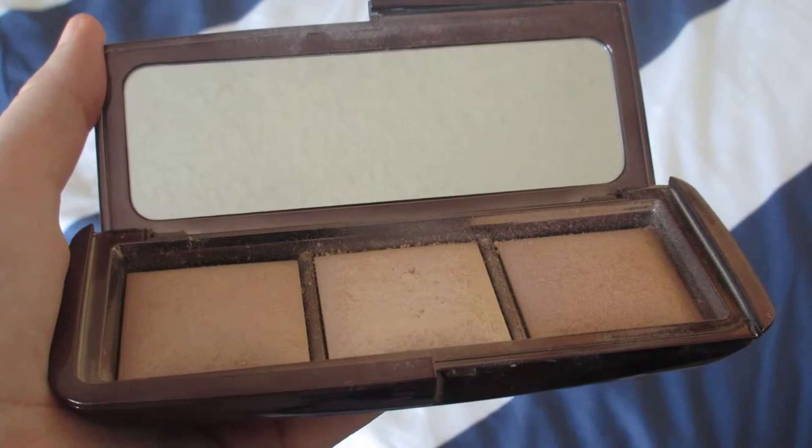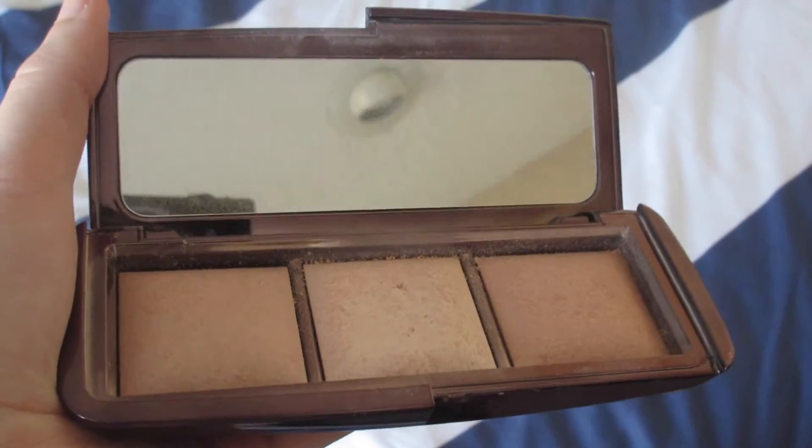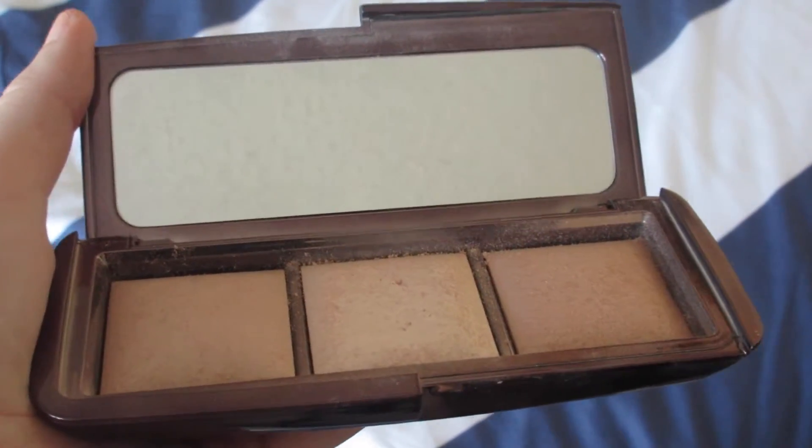Along with that, I've also been loving my Hourglass Ambient Lighting Palette. This is pretty disgusting right now — I'm a little bit embarrassed to show you because it's so messy — but I've been really loving the one in the middle, which is Incandescent Light. I've pretty much just been putting it all over my face, all the high points: my forehead, my cheeks, my nose — basically everywhere, because I love the way it makes your skin look.